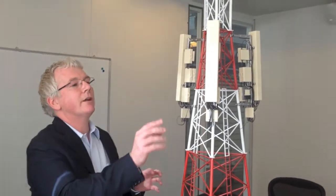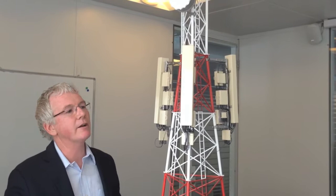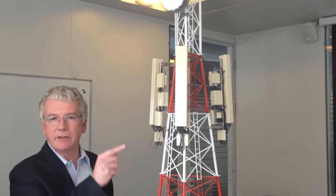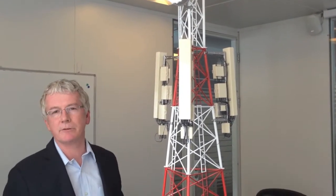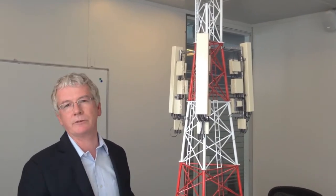Can you imagine building a base station with all those radios and all those wires — there's optical fiber, there's radio cables, there's all sorts of things — and assembling that at the top of a tower, 30, 40 meters up in the sky? That sounds like hard work, sounds like someone's going to make a mistake, and sounds like someone's going to get hurt.